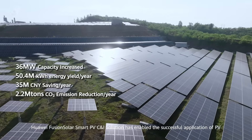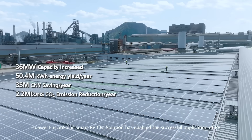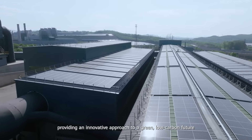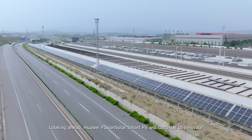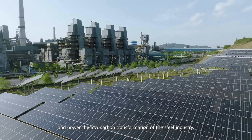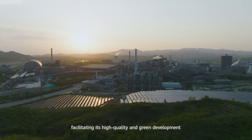Huawei FusionSolar Smart PV commercial and industrial solution has enabled the successful application of PV in Jinxi Iron and Steel, providing an innovative approach to a green, low carbon future. Looking ahead, Huawei FusionSolar Smart PV will continue to innovate and power the low carbon transformation of the steel industry, facilitating its high quality and green development.